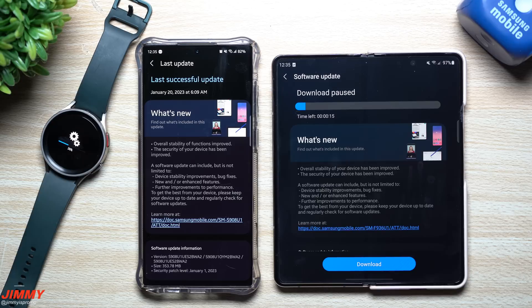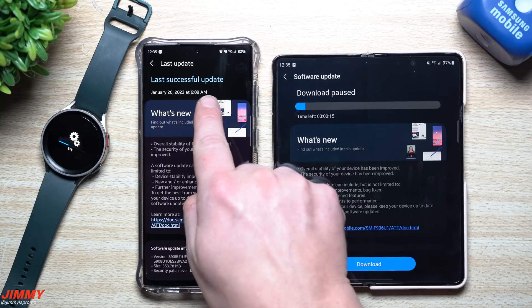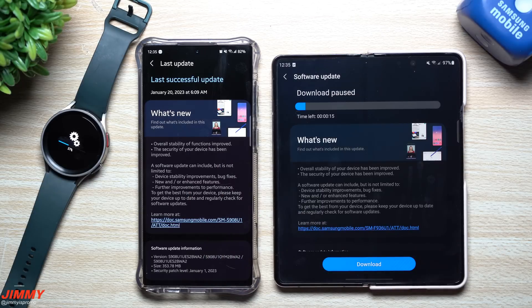Hey everybody, welcome back to Jimmy's Promo. Samsung just pushed out some updates to several different Samsung Galaxy devices today, January 20th. I already updated this one on accident this morning at 6:09, so I wasn't able to do it in front of you guys, but I did take a look afterwards. I didn't see any changes in terms of applications or services. This one ends in BWA2, size 353 megabytes.